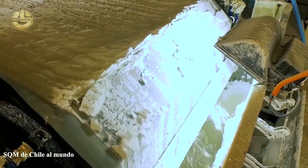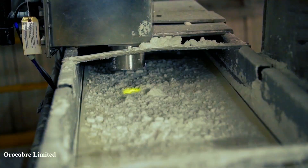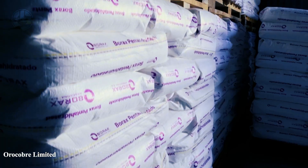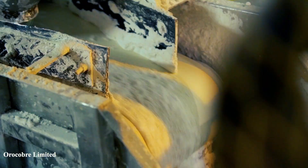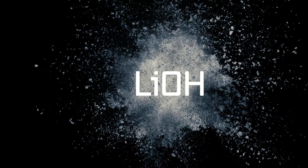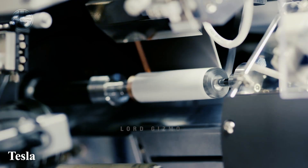Next, the purified brine undergoes electrolysis, where an electric current is passed through it to separate the lithium ions from the remaining solution. The lithium ions are then collected and processed into various lithium compounds, such as lithium carbonate or lithium hydroxide, which are used in the manufacturing of batteries and other products.